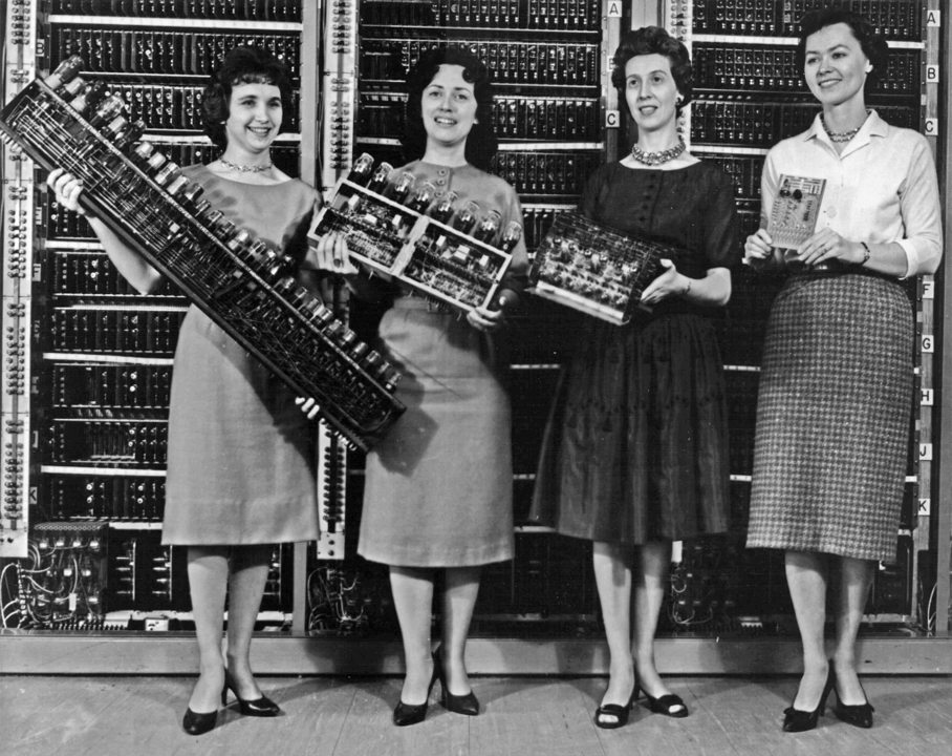Purely electronic circuit elements soon replaced their mechanical and electromechanical equivalents, at the same time that digital calculation replaced analogue. Machines such as the Z3, the Atanasoff-Berry computer, the Colossus computers, and the ENIAC were built by hand, using circuits containing relays or valves, vacuum tubes, and often used punched cards or punched paper tape for input and as a main non-volatile storage medium. The engineer Tommy Flowers joined the telecommunications branch of the General Post Office in 1926. While working at the research station in Dollis Hill in the 1930s, he began to explore the possible use of electronics for the telephone exchange. Experimental equipment that he built in 1934 went into operation five years later, converting a portion of the telephone exchange network into an electronic data processing system, using thousands of vacuum tubes.